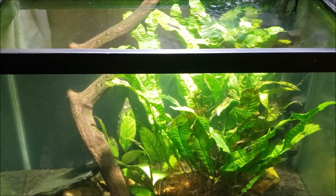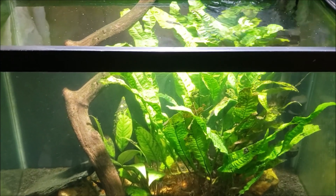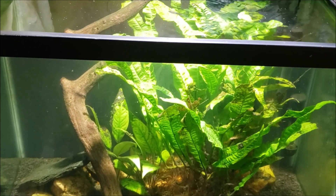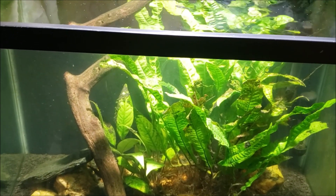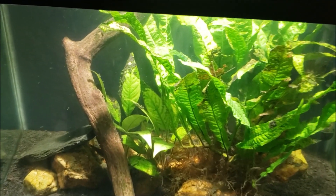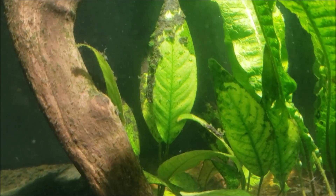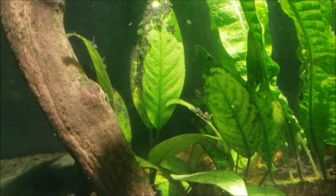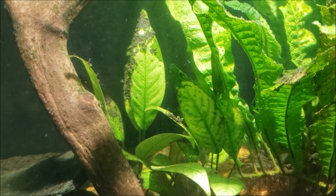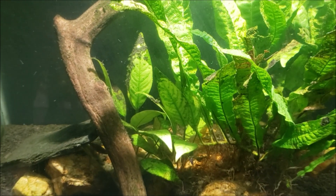I stopped the treatments a couple of weeks ago and I have not really seen a noticeable return of any green cyanobacteria. I am still a little concerned — if you see the dark coloration on the tips of the anubias there, that does look like red cyanobacteria and it does not look dead. But that's never been something that explodes or gets out of control on me.